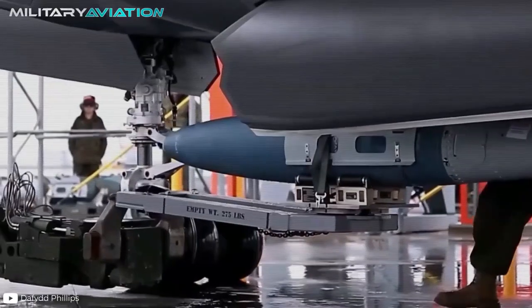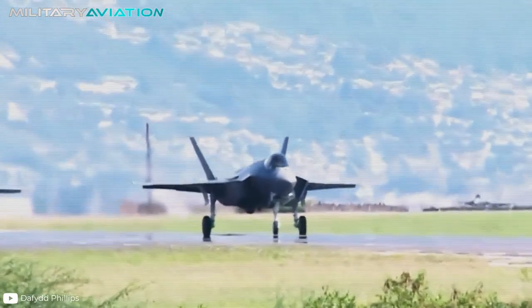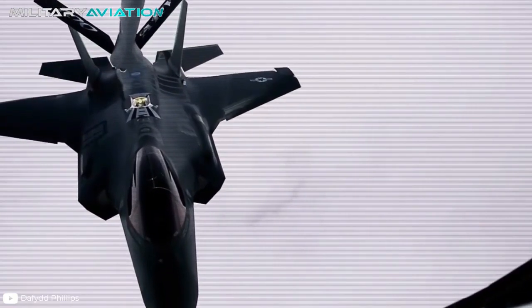Unlike other comparable aircraft, the F-35 has already seen action in the Middle East at the hands of Israel, the main user after the United States. What the papers promised was confirmed by the amazing performance of the plane. While the J-20 and Su-57 outperform it in theory, it's hard to assess them without seeing them in action. At the moment, the Lightning II is postulated as the next king of the skies.